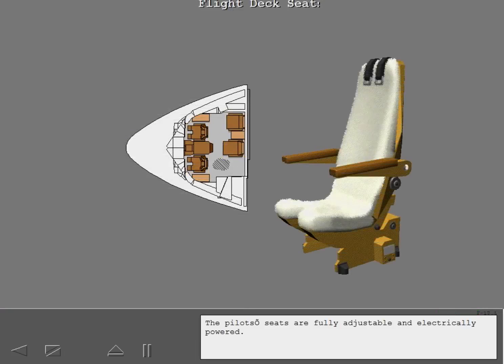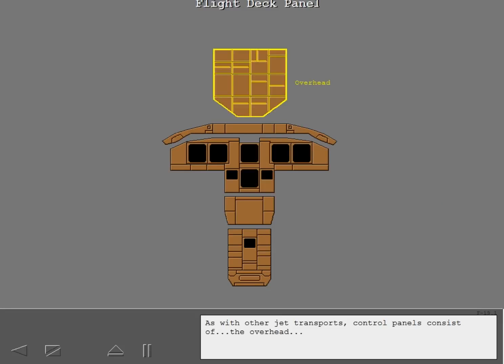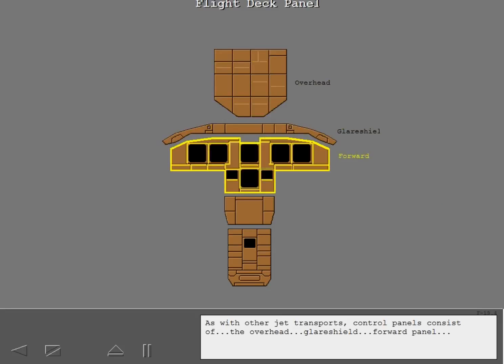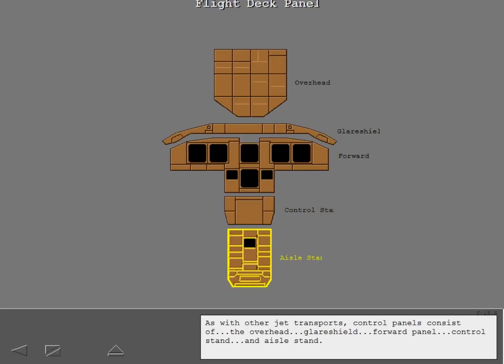The pilot's seats are fully adjustable and electrically powered. The transport's control panels consist of the overhead, glare shield, forward panel, control stand, and aisle stand.